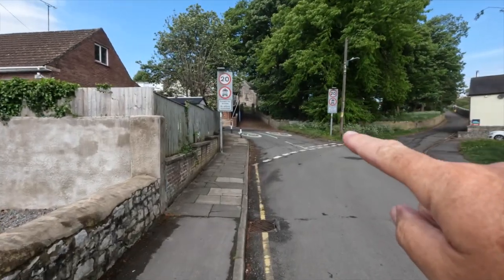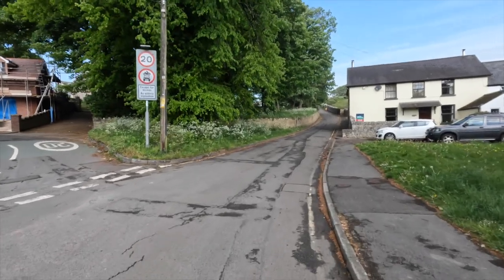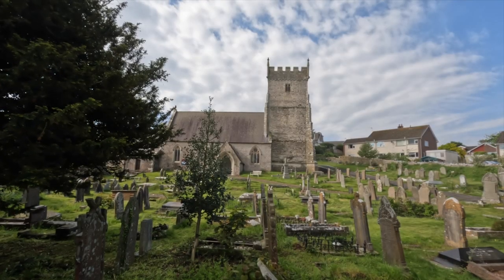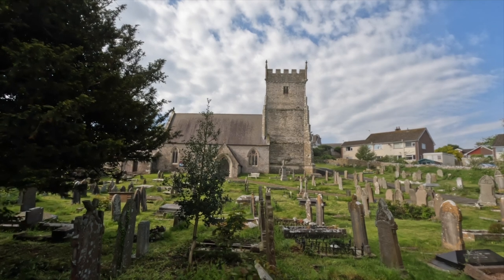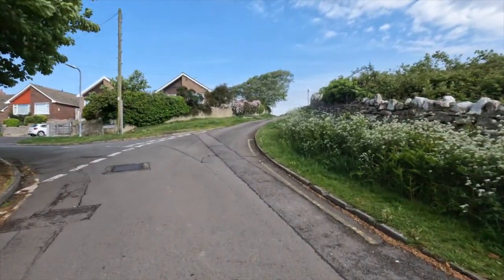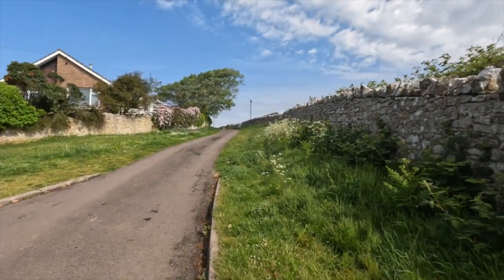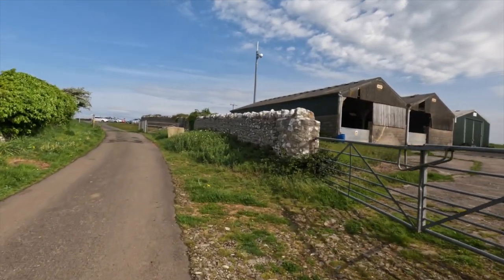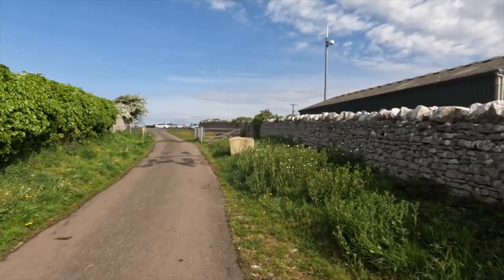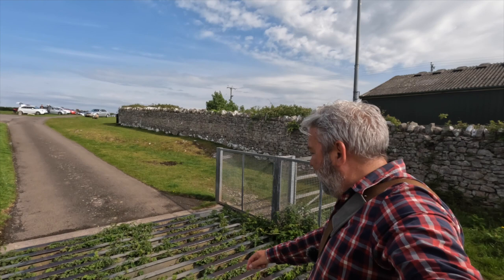So the church is ahead of us but we're taking this road here up the hill on the right. With the church on your left we keep going uphill. You can see a small transmitter at the top of the hill. There are some farm buildings on your right, a cattle grid in front of you. Excuse my panting — I've just walked up another hill, and it's quite tiring keeping your arm outstretched like this!